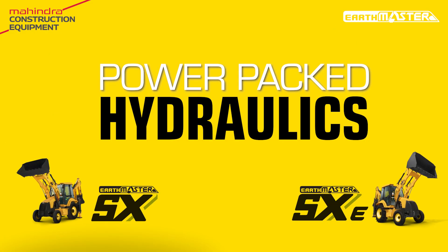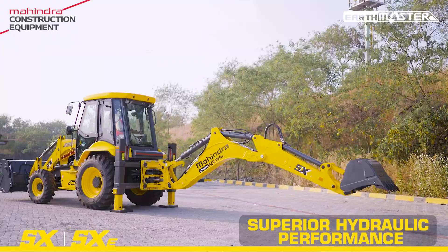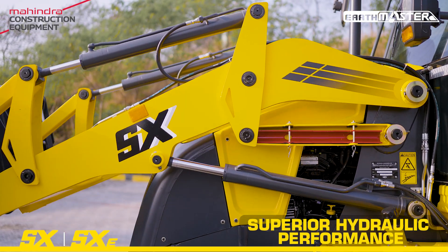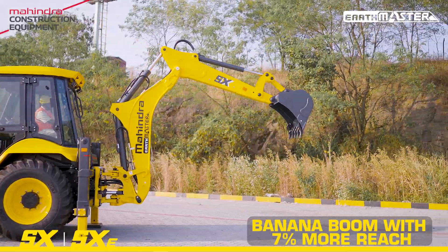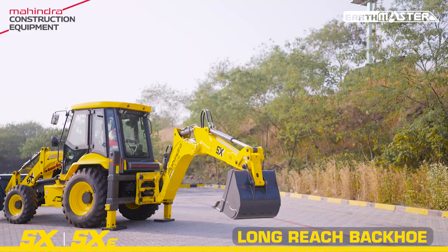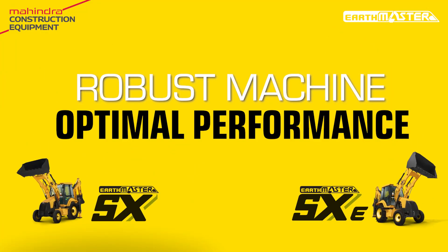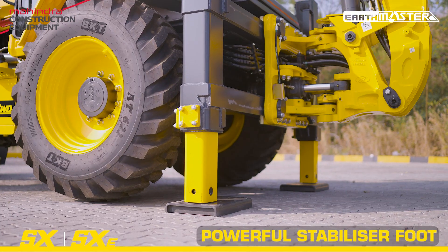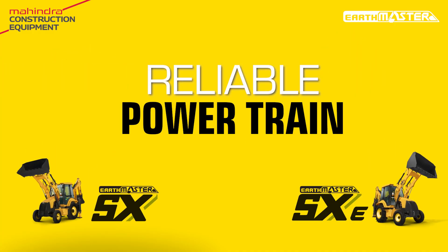Power-packed hydraulics. Robust machine. Optimal performance. Reliable powertrain.